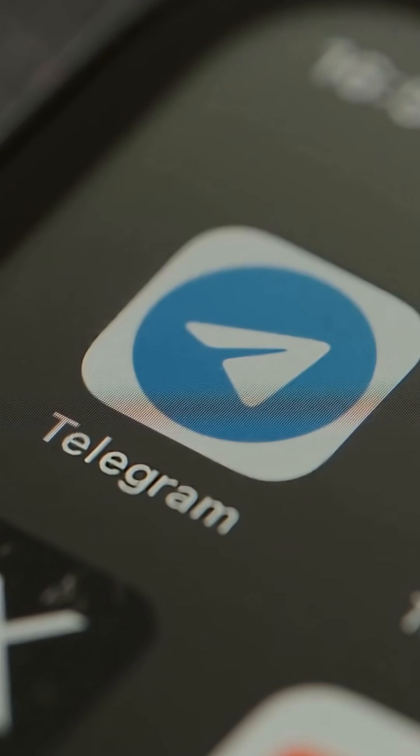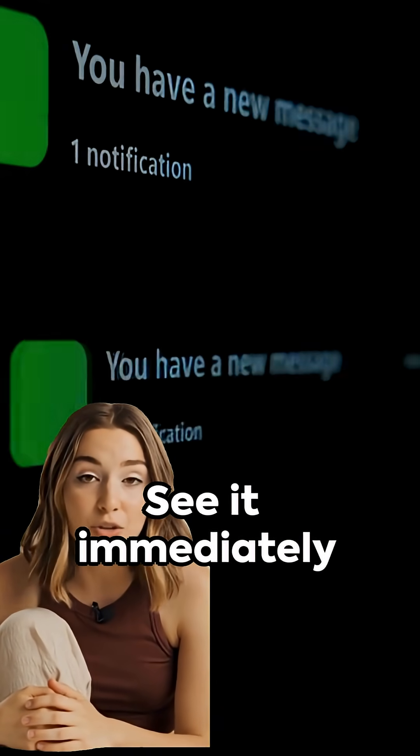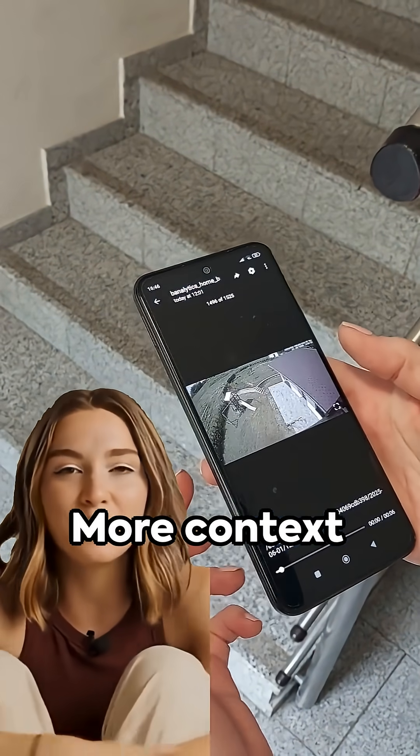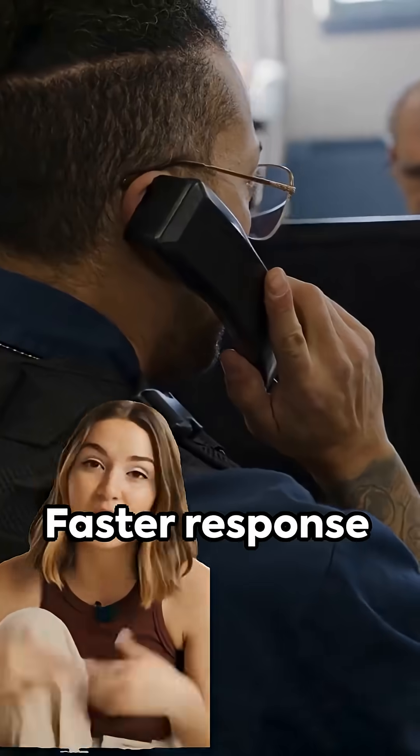Instant video messages in Telegram beat SMS or email because you see it immediately. You don't just get a text saying motion detected — you see exactly what's happening. One quick glance at a snapshot or video clip tells you if it's a real threat or just a harmless movement.